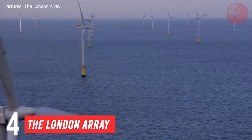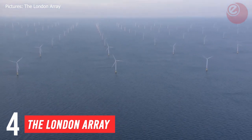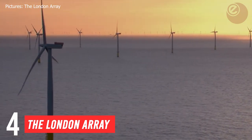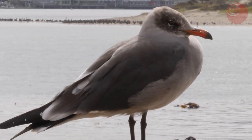The technology used is unsurprisingly not the best anymore, with each Siemens turbine only generating 3.6 megawatts. A second phase was planned to install a further 166 turbines in 2014, but was cancelled due to concerns over rare sea birds.